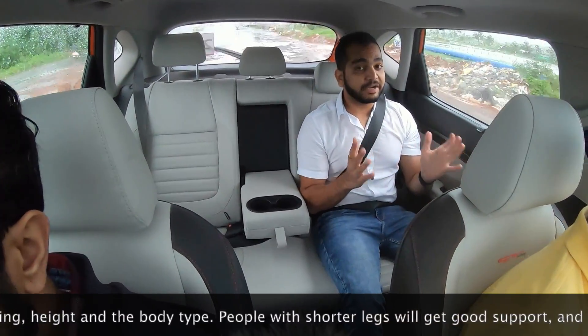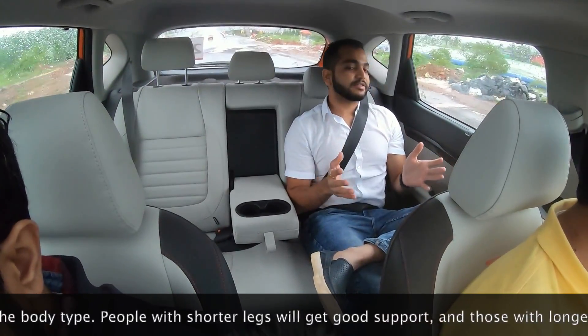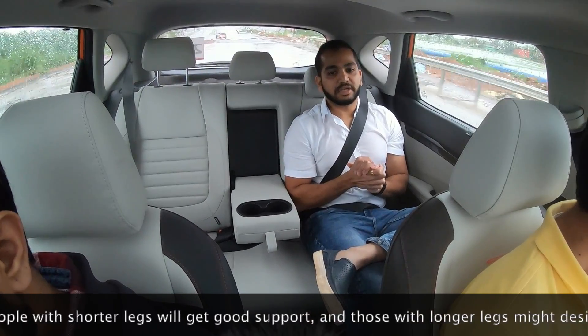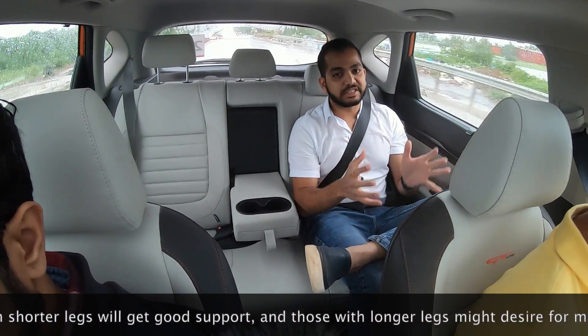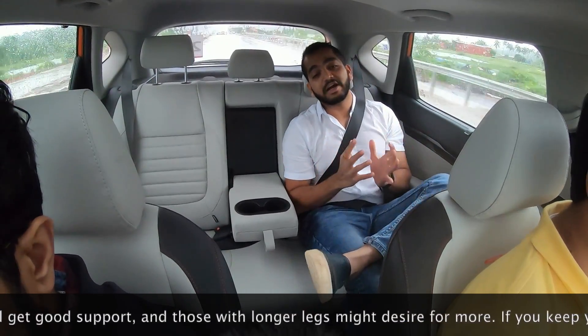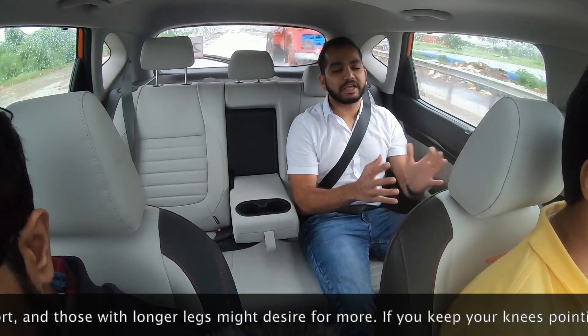In terms of legroom, I am 5 feet 8 inches and it is very comfortable. I have crossed legs and my rear seat back does not touch the front seat back. I have pushed the front seat a little ahead — if you are thinking about a chauffeur-driven scenario, you can do even more with the front seat.